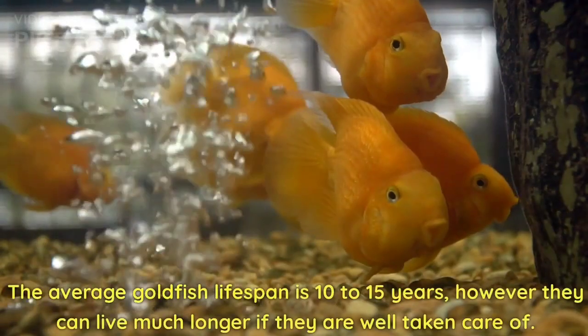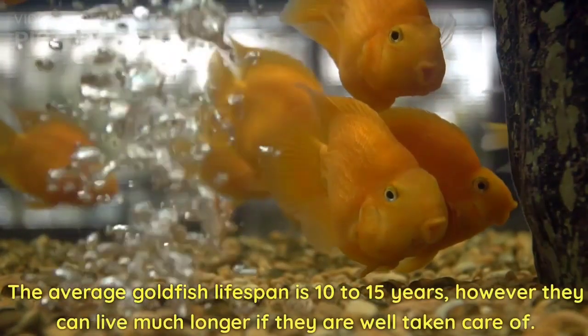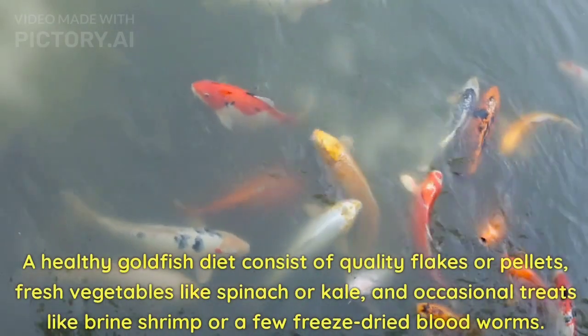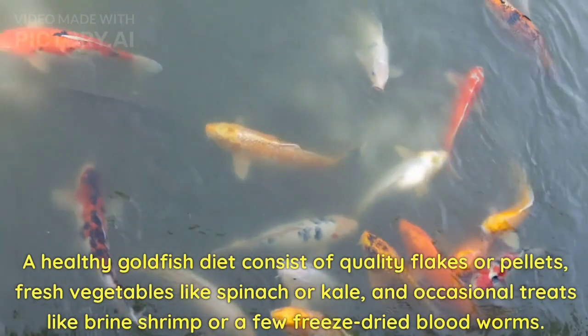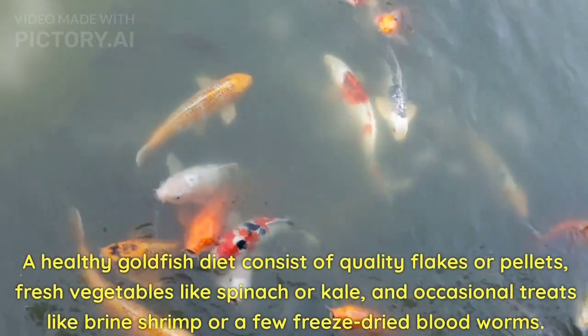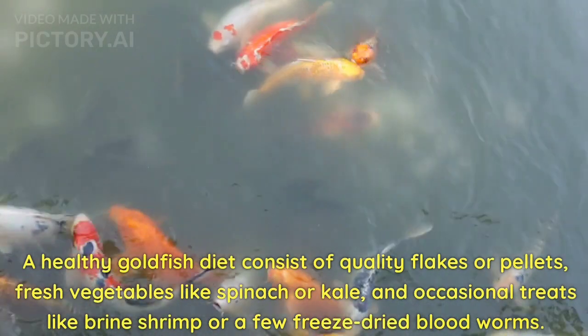The average goldfish lifespan is 10-15 years, however they can live much longer if they are well taken care of. A healthy goldfish diet consists of quality flakes or pellets, fresh vegetables like spinach or kale, and occasional treats like brine shrimp or a few freeze-dried bloodworms.